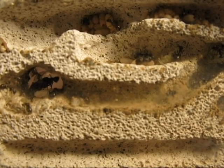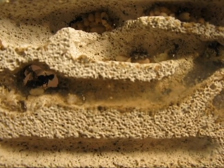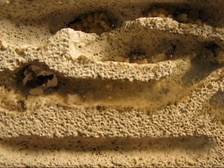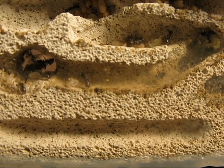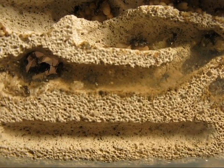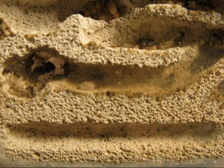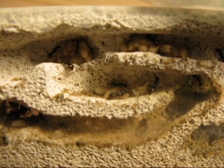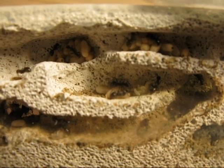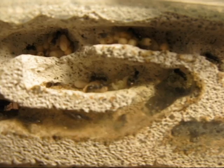I don't know if you can make this out, but in the very center of the camera right now is a very, very pale callow worker. It just recently eclosed. I've had five new workers in the last day or so, and their larvae just keep going into the pupa stage and replacing the ones that hatch.